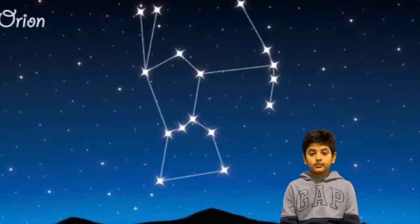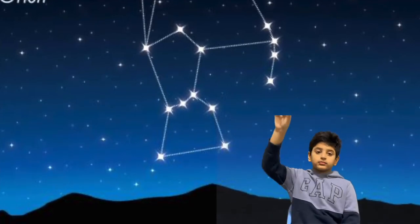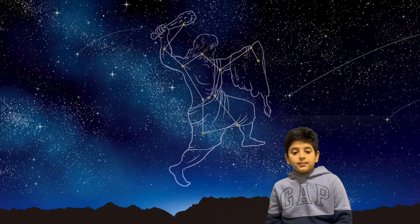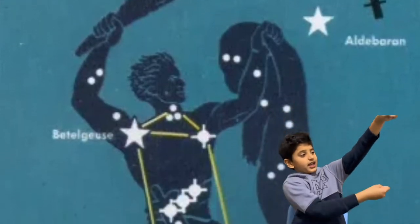The Orion Nebula is a nebula right below Orion's feet. When you connect the dots, it looks like a robot. But when you see the real picture, it looks like someone slaying a beast.